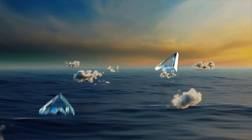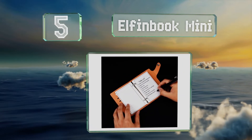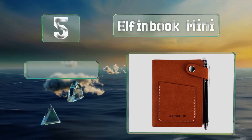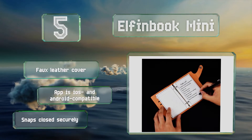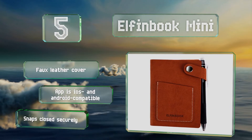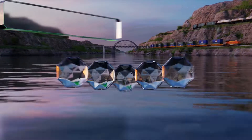Moving up our list to number five, just the right size to tuck into a purse, pocket, or briefcase, you can take the Elfin Book Mini everywhere you go. Its 60 pages are divided between lined, dotted, and blank sheets, and the metal ring binder allows you to take them out without tearing. It comes with a faux leather cover and the companion app is compatible with both iOS and Android devices. It snaps closed securely.